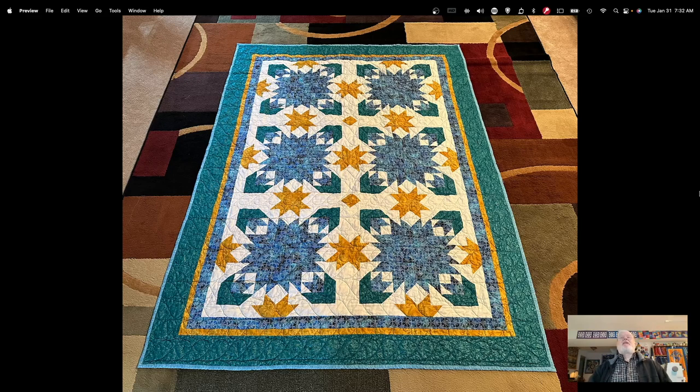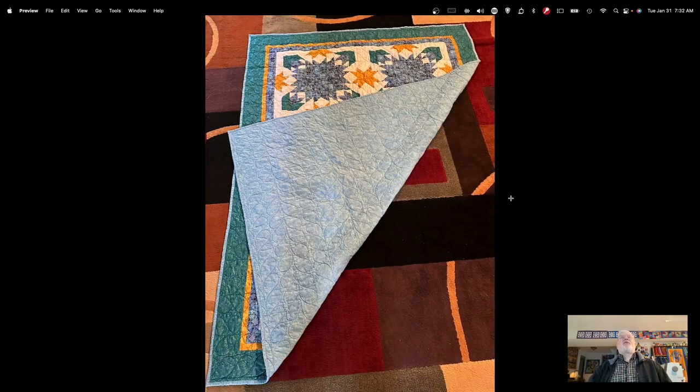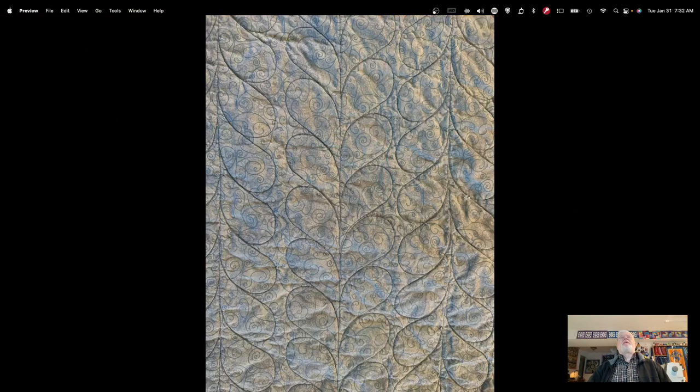It is all quilted and I'll show you what I did for the backing. I used very large horizontal feathers, and the feathers go one way and then the other way in alternate rows. Here's a close-up of those as well.